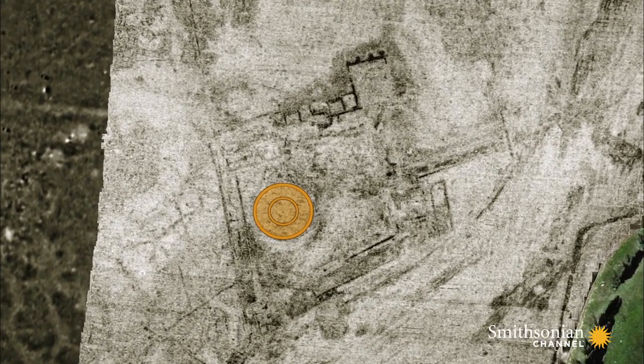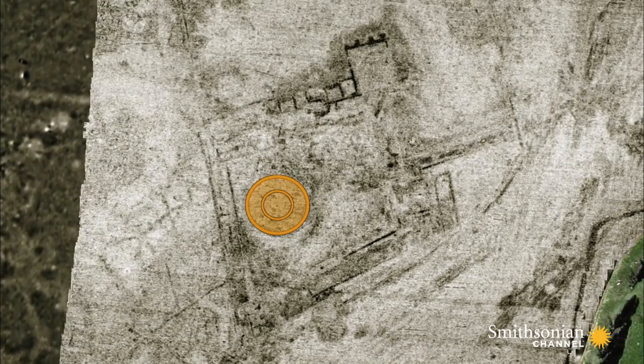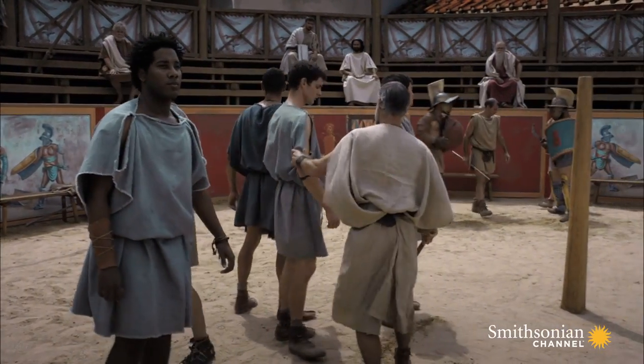Neubauer recognized at once what he had discovered: another arena in Carnuntum — a training arena in the center of a gladiator school. The first complete gladiator school ever found outside Rome.